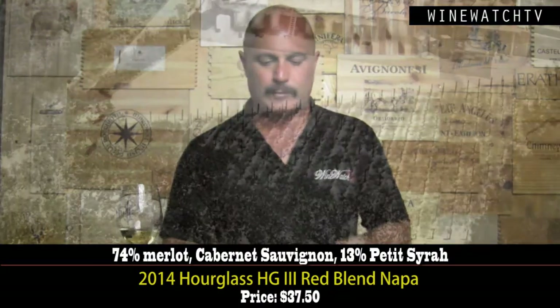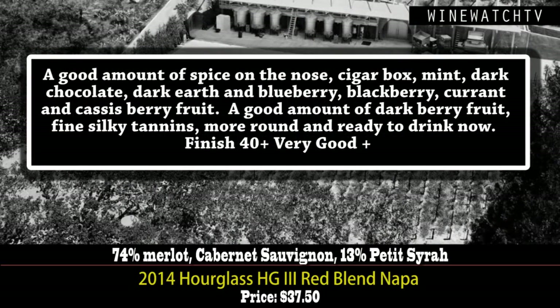The H3 — a new wine from these guys. The three stands for the three different varietals, and this is the only non-estate wine in the lineup. A very good example of a Bordeaux blend featuring Merlot from Napa Valley. Lovely cigar, mint, dark chocolate notes on the nose — blueberry, blackberry, currant fruits. A nice amount of that dark berry fruit on the palate, smooth silky tannins. Ready to drink right now.